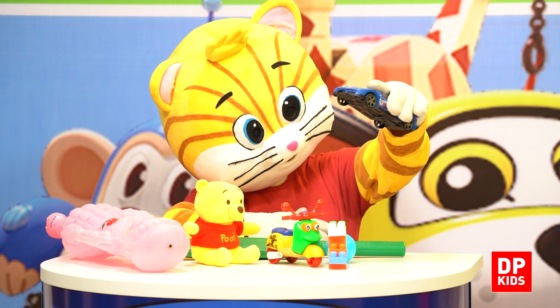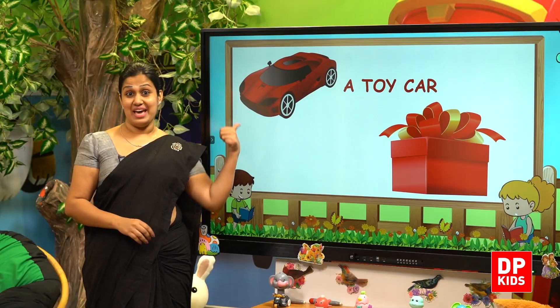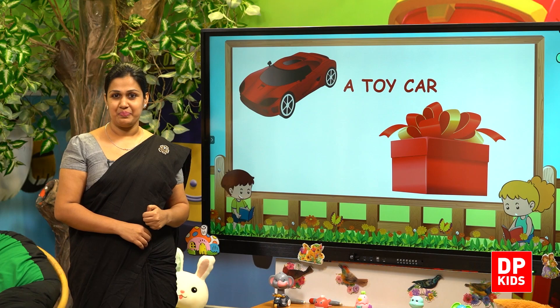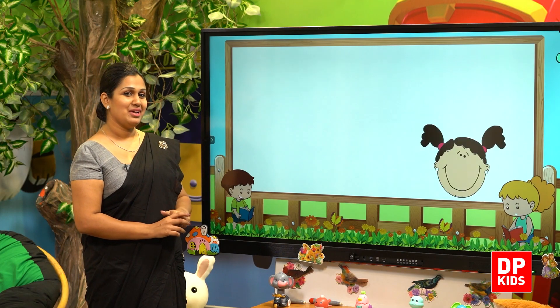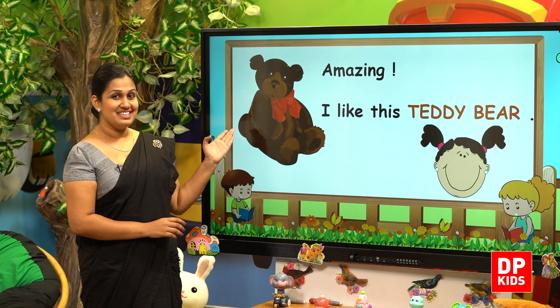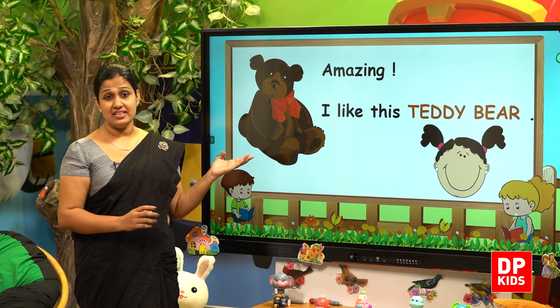Kitty has a blue color toy car. Kitty has a red color toy car. Let's go to the other gift box. Oh, you can see a doll. Oh, this is amazing. I like this teddy bear.